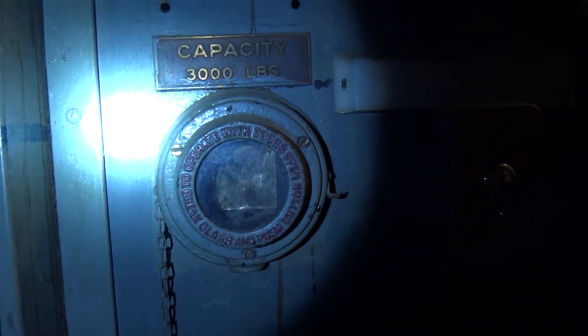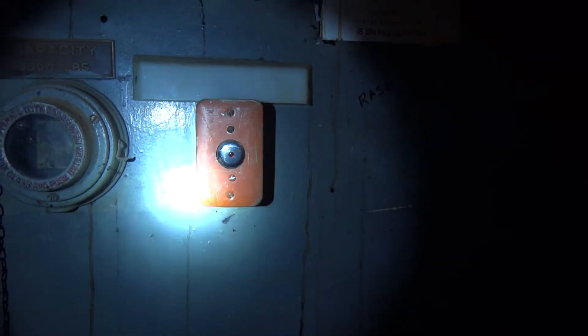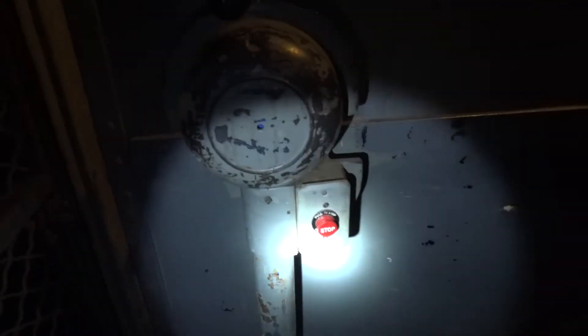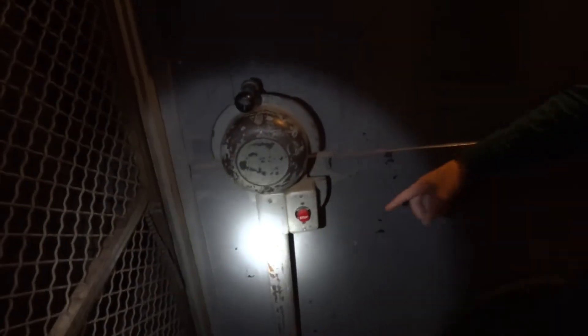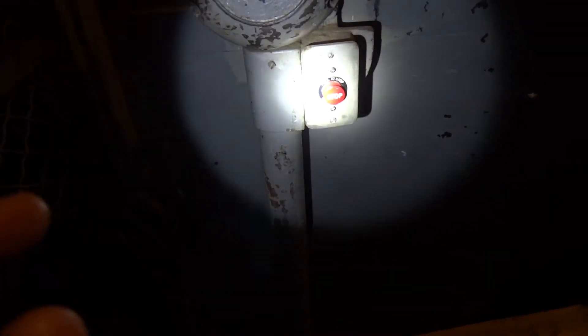It is too dark in here. Flashlight. Capacity 3000, which is pretty small. Break glass and push button to operate with doors open — that was that kind of useless feature they put on these things. Emergency stop button. Looks like it was added or replaced — might be GAL or something.